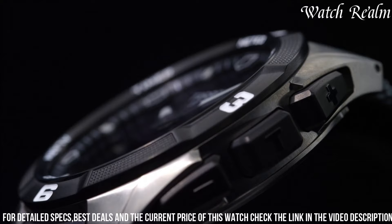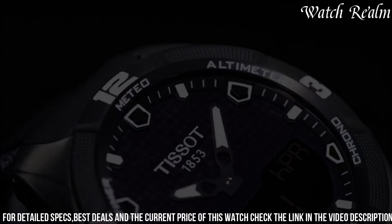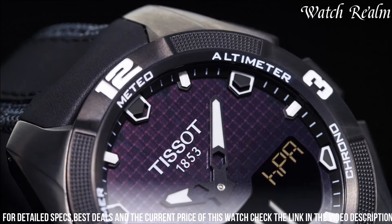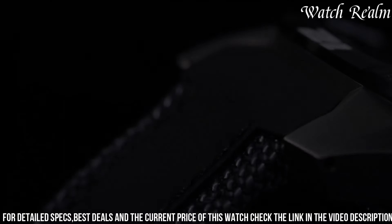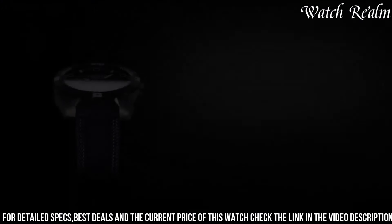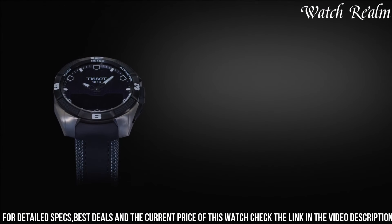enabling access to a multitude of functions including altimeter, barometer, compass, weather forecast, and chronograph, all at the tap of a finger. Powered by solar energy, this timepiece exemplifies eco-friendliness and longevity, offering a remarkable battery life even in low-light conditions.